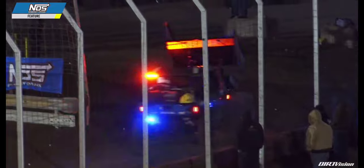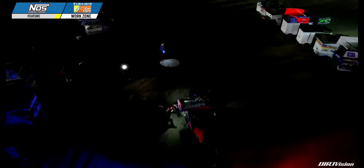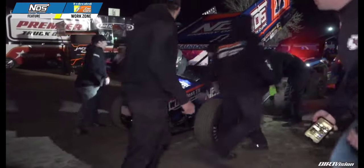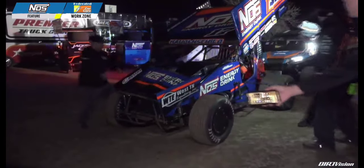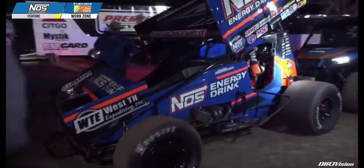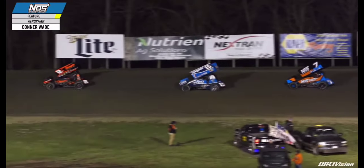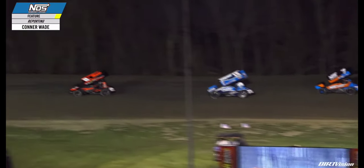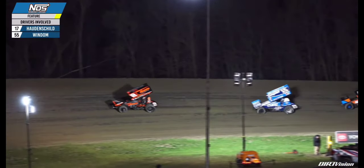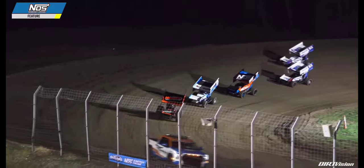Tyler Courtney third, James McFadden fourth, and Buddy Kofoid will be fifth when we go back to green. Sheldon Hodge is in the Federated Car Care work zone — you can see some damage to the nose wing. Again, no guaranteed time in that work zone. Connor Wade reports: Kyle Ripper, the crew chief, just pulled the nose wing so it wouldn't rub against the front tires, but they're going to send him back out with the damage to the front end. David Gravel is now your race leader in car number 2 — his best here was a third-place finish in 2016 in three attempts at US 36 Raceway.